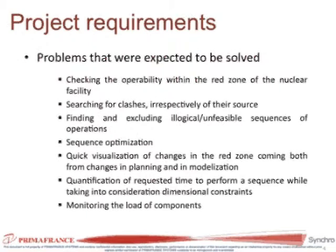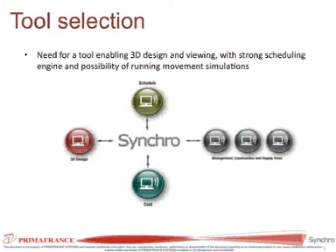We also needed to search for clashes such as objects moving too close to one another or too close to the wall, and we needed to check if the schedule driving the movement was done correctly. This involved sequence optimization and visualization of changes — once you change the schedule, you would like to see within a blink that it's actually done and your 3D models follow suit.